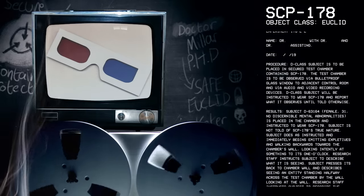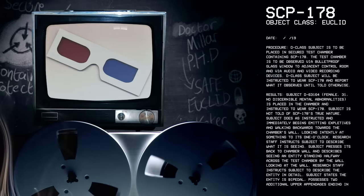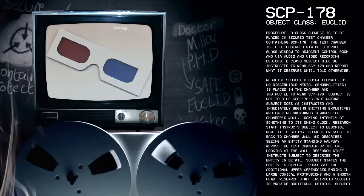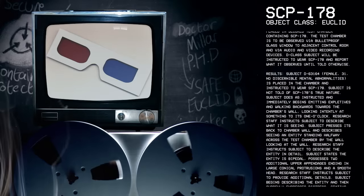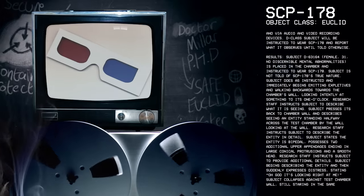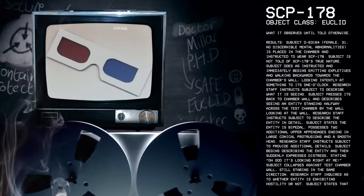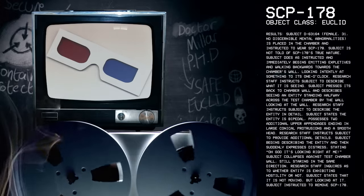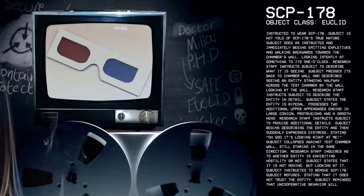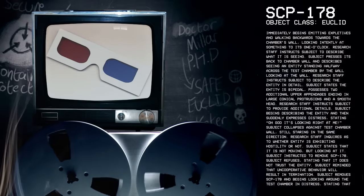Results. D-63-164, female, 31, no discernible mental abnormalities, is placed in the chamber and instructed to wear SCP-178. Subject is not told of SCP-178's true nature. Subject does as instructed and immediately begins emitting expletives and walking backwards towards the chamber's wall, looking intently at something to its one o'clock. Research staff instructs subject to describe what it's seeing. Subject presses its back to the chamber wall and describes seeing an entity standing halfway across the test chamber by the wall, looking at the wall. Research staff instructs subject to describe the entity in detail. Subject states the entity is bipedal, possesses two additional upper appendages ending in large conical protrusions and a smooth head.